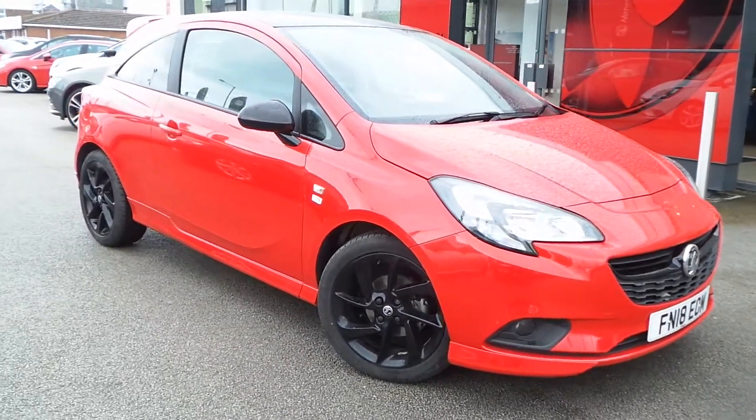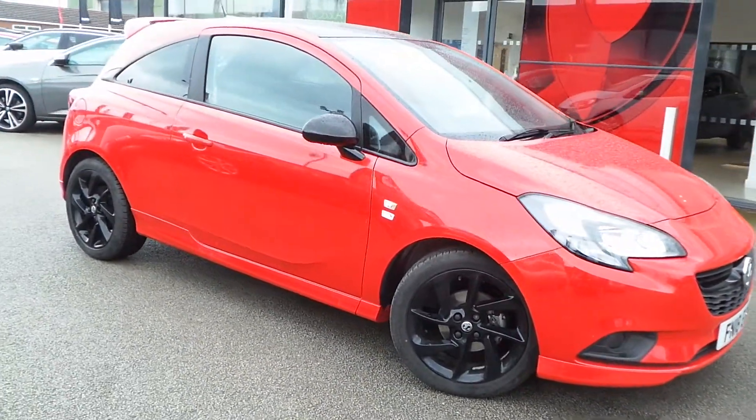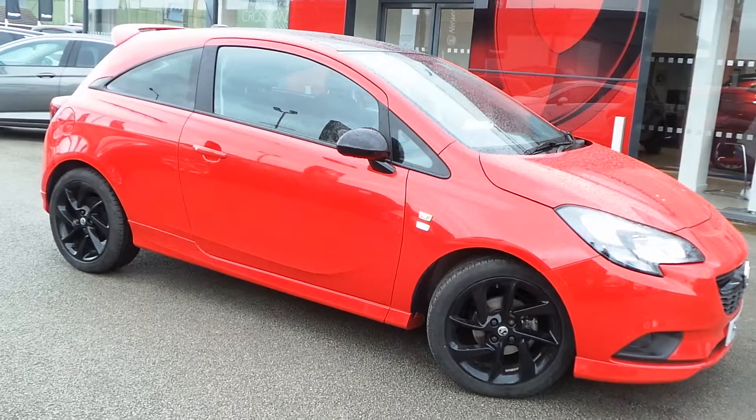Here today at Pentagon, we have a very smart example of the Vauxhall Corsa Limited Edition, powered by a 1.4 litre 16 valve petrol engine.